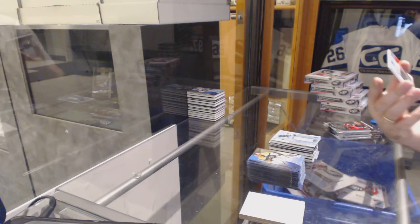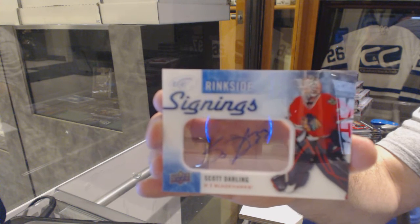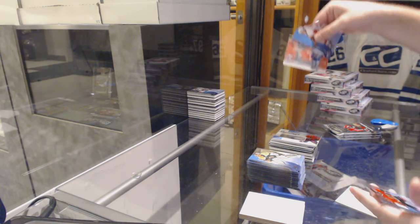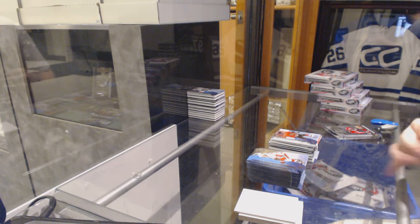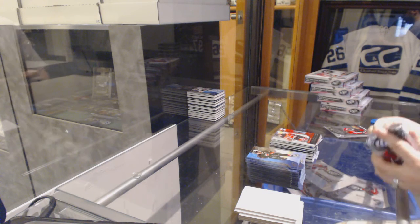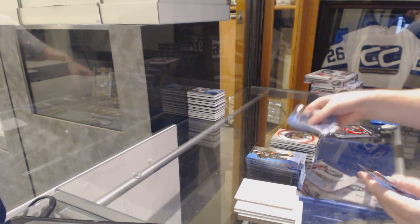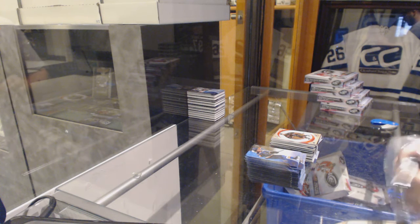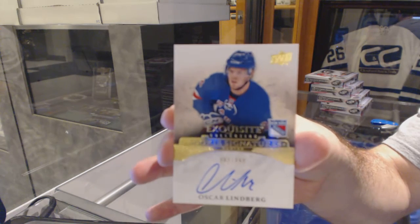We've got a Rinkside Signings, Scott Darling. Global Impact, Jared McCann. Jared McCann. Vincent Hinnostroza, Ice Premieres, $214.99 — I think it's $100 in the set. $12.99 World Junior Championships — oh sorry — Jake Bertanen. We've got a $7.99 Noah Hennepin Retro Rookie. And a $3.99 Exquisite Rookie Auto, Oscar Lindberg.